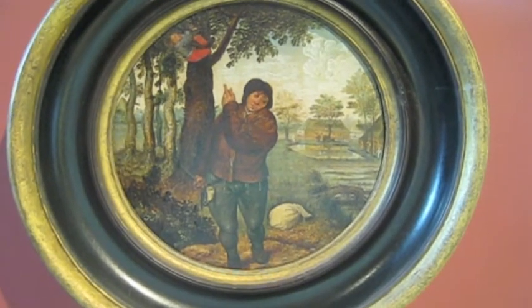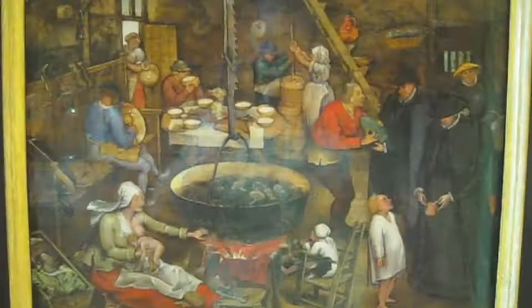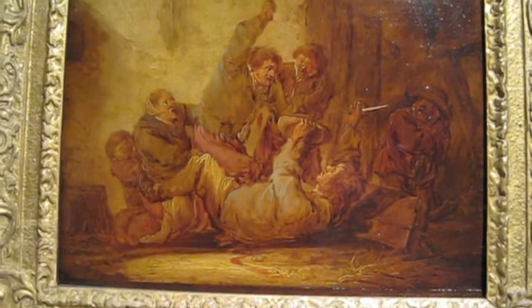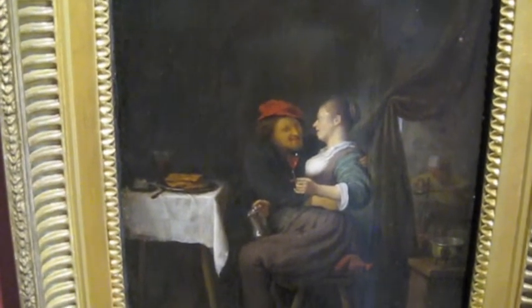Robbing the Bird's Nest by Peter Bruegel the Youngest. Another Bruegel — a brawl between peasants. This one's called A Couple in an Interior — a Rotterdam painter's soul.